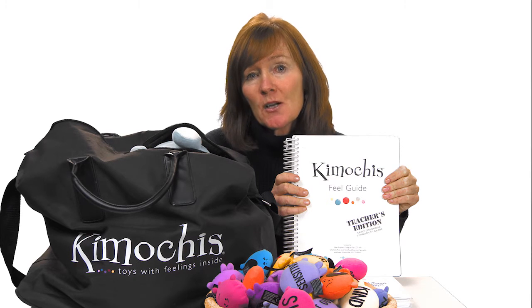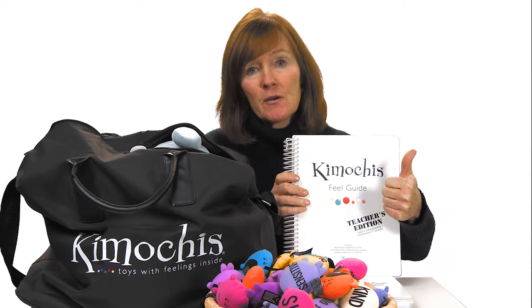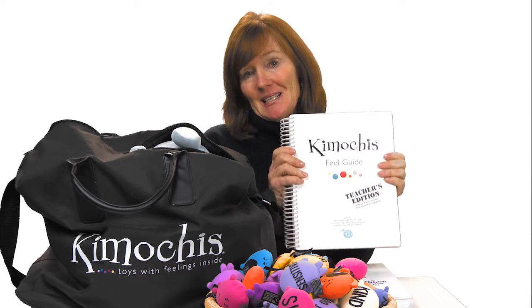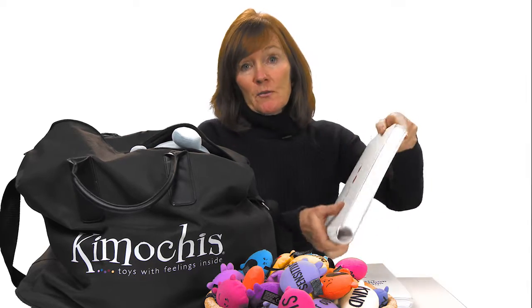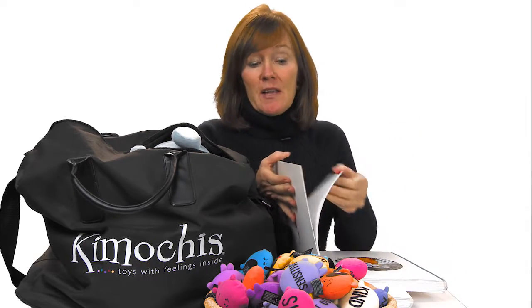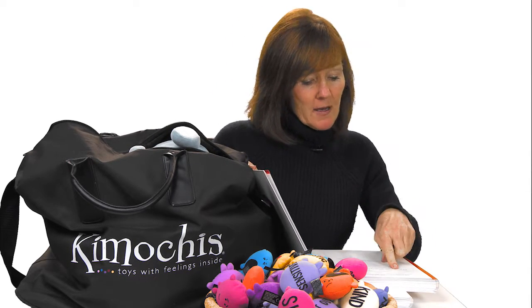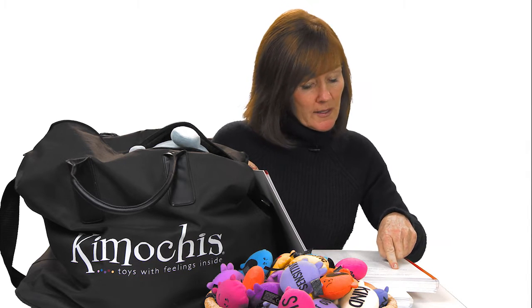On the portal, you'll find the scope and sequence — there's a 22-week scope and sequence for first through fifth grade, and it'll tell you exactly where in this book to begin teaching. You're also going to really like the back of the book because we have behaviors at a glance. This is a quick way for you to say, 'I have kids that are being exclusive — what lessons would be good for that particular behavior?' And it'll tell you right where to go.